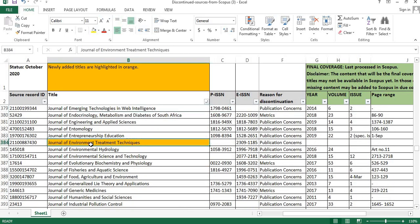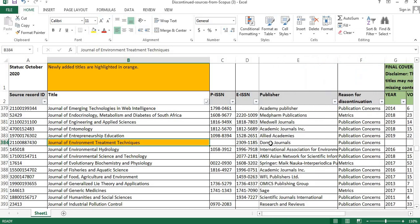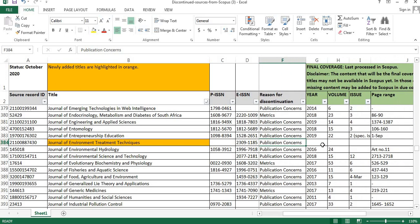The seventh journal is the Journal of Environment Treatment Techniques. The publisher details are shown here. The reason for discontinuation is publication concerns, and the final coverage details are not given.